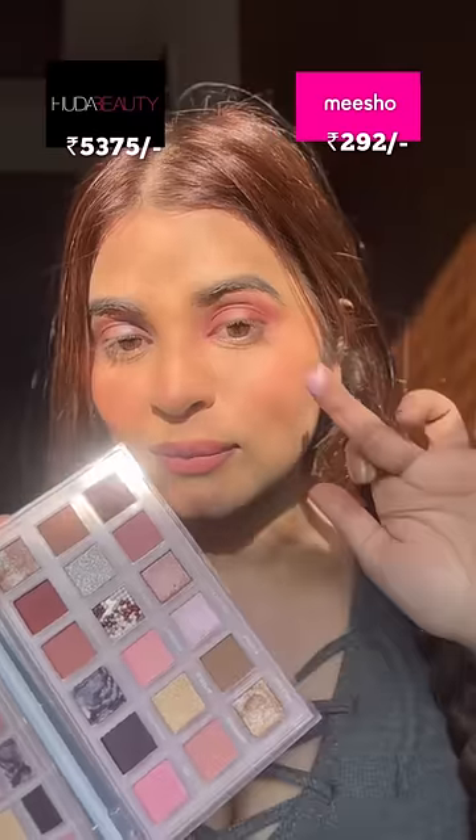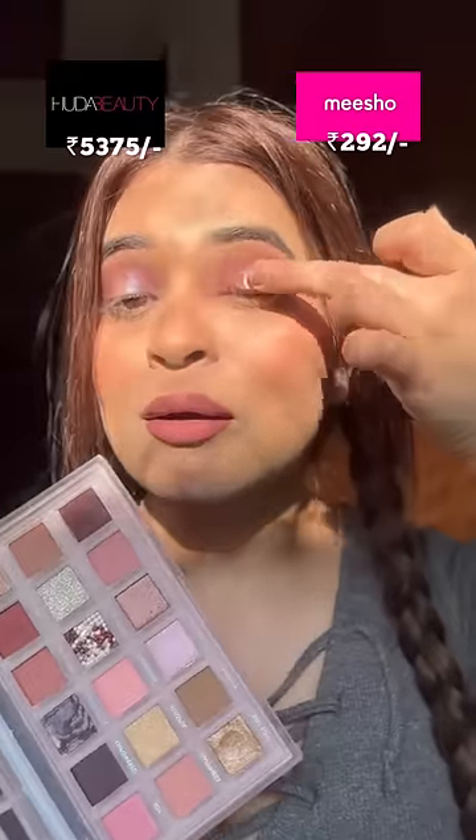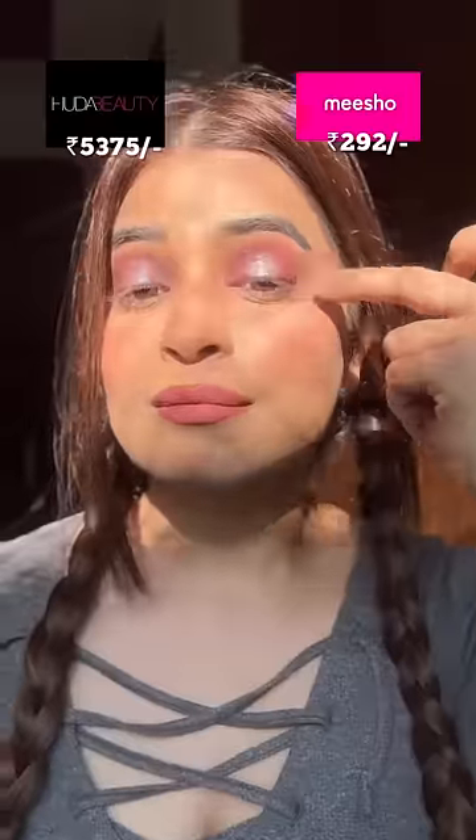It blended like butter, and even the shimmers — oh my god, I was shocked to see the shimmers, it was so pigmented. The colors were different from the original palette, but it did a great job. Let me know which fake Huda Beauty Palette to compare next.